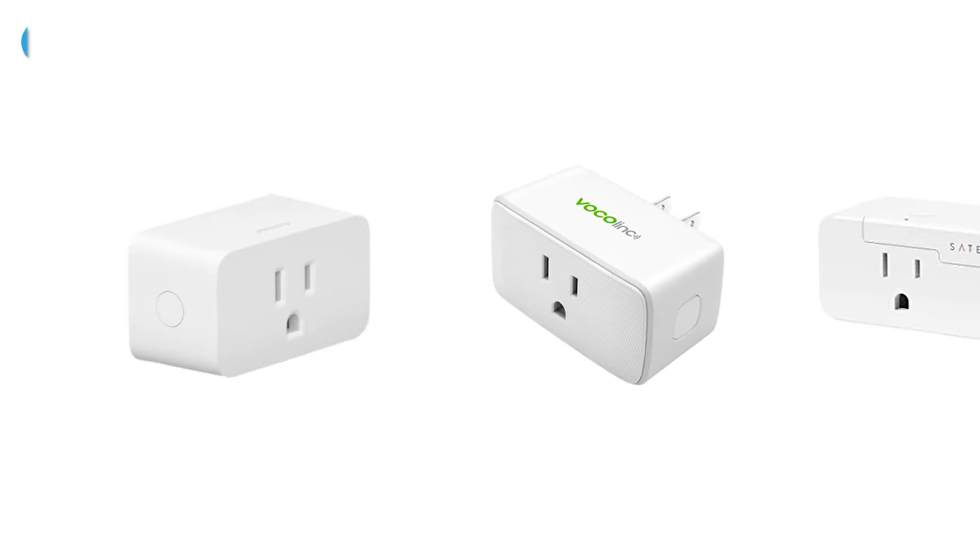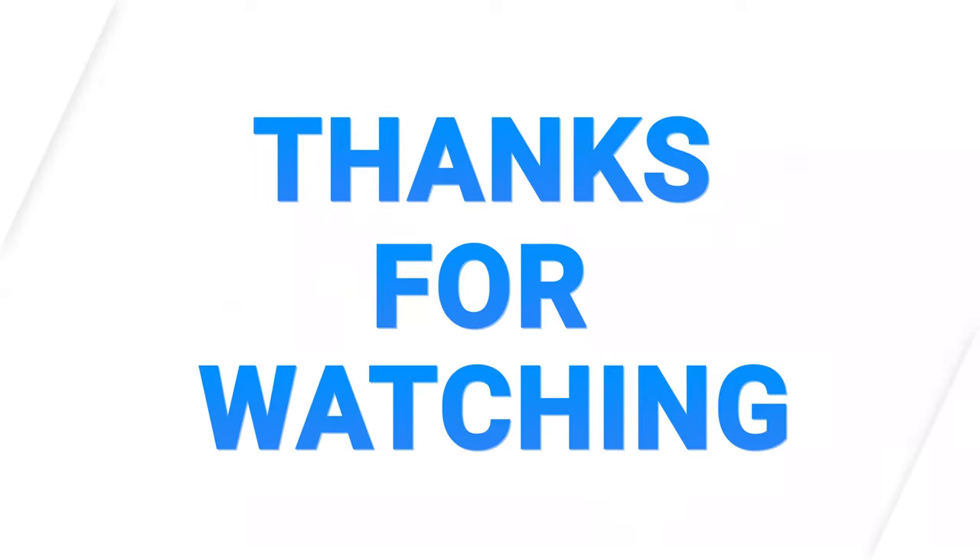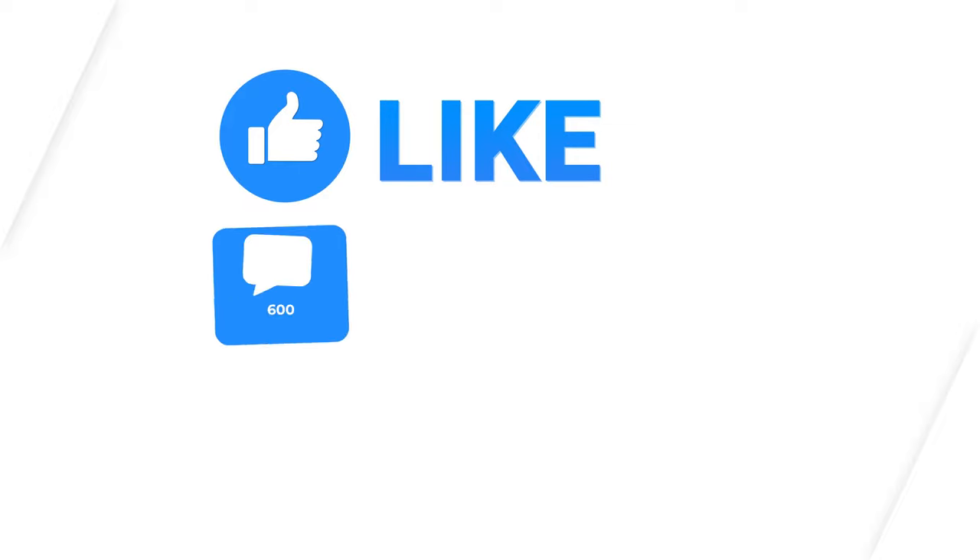That was our list of the five best smart plugs for Apple HomeKit. Thanks for watching — like, comment, and share with your friends if you found this video helpful, and subscribe to our channel if you want more videos like this on your feed.